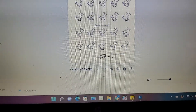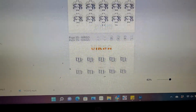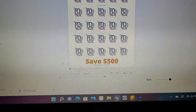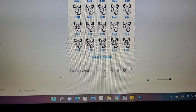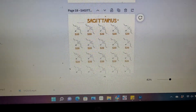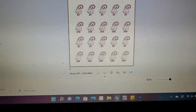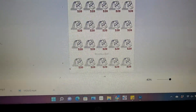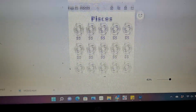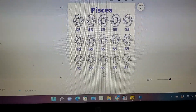Cancer, you'll save $300. Virgo, you'll save $500. Libra, $300. Scorpio, $400. Sagittarius, $500. We have Capricorn at $200. Aquarius, you're going to save $400. And Pisces, you'll be saving $400 as well.